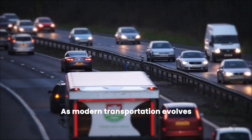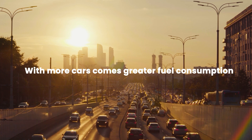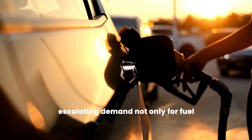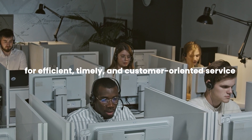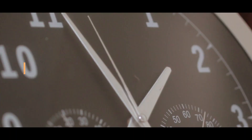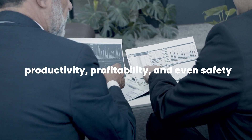As modern transportation evolves, so does the number of vehicles on our roads. With more cars comes greater fuel consumption, escalating demand not only for fuel, but also for efficient, timely, and customer-oriented service. In the oil industry, every second counts. Every decision can have a major impact on productivity, profitability, and even safety.